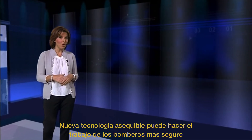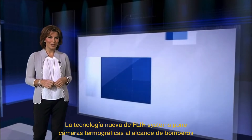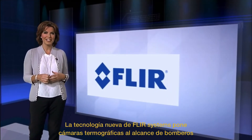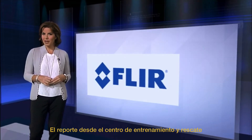New technology from FLIR Systems is putting thermal imaging cameras in closer reach of firefighters, to make their jobs safer. This report now from Staffordshire Fire and Rescue Training Centre.